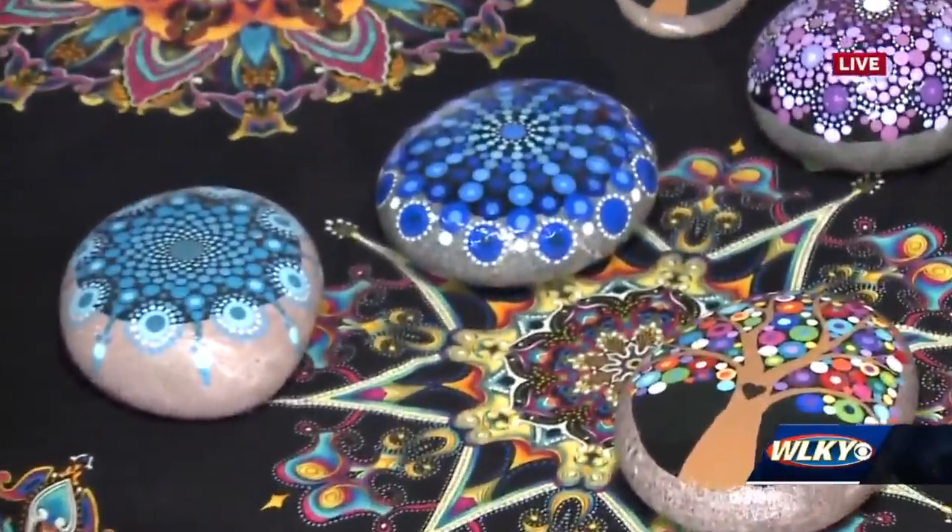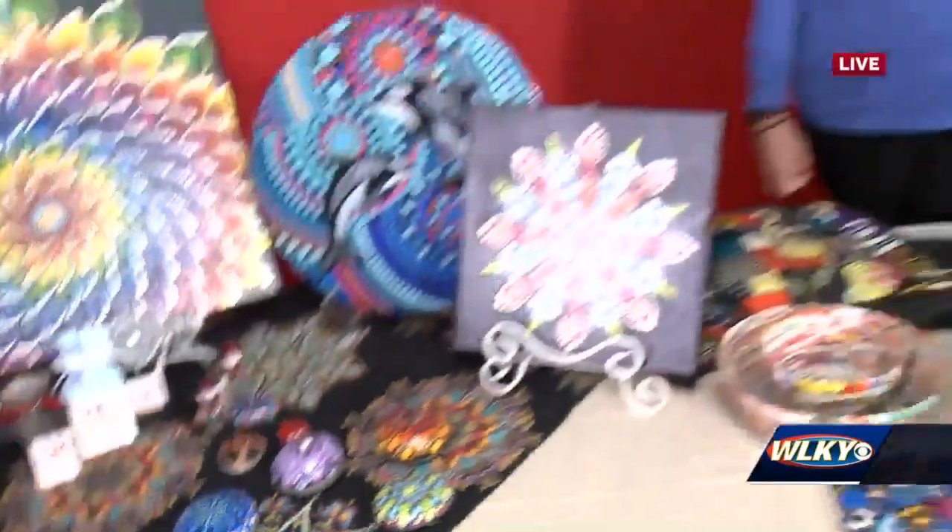Everybody loves mandalas. And that is some tedious work right there. And then here in the back we have Tracy — tell me a little bit about what you do and who helps you make these things.